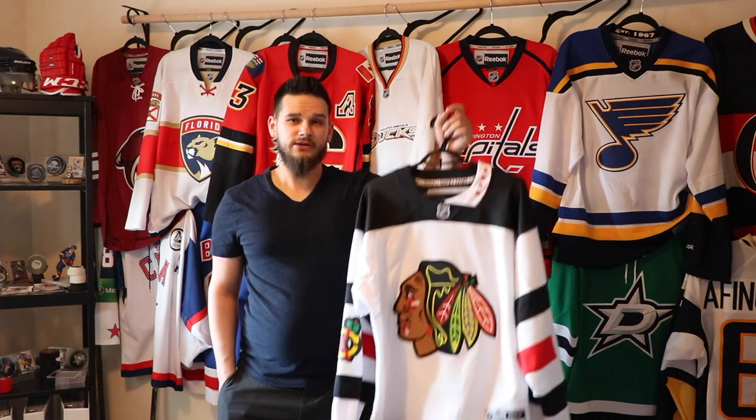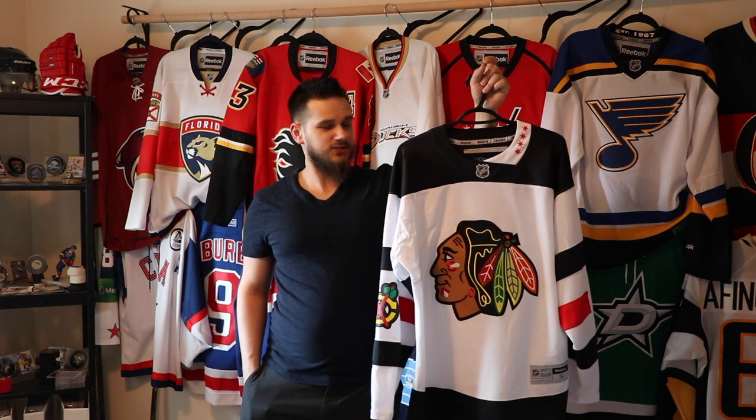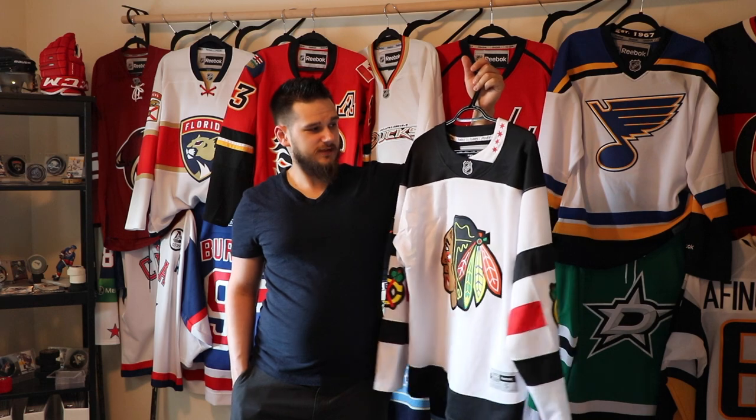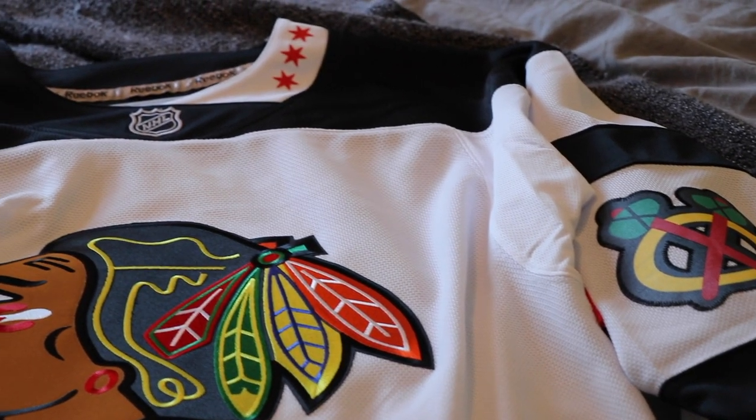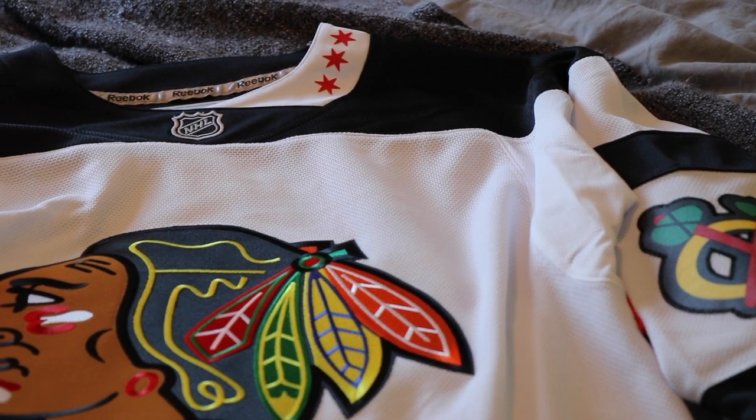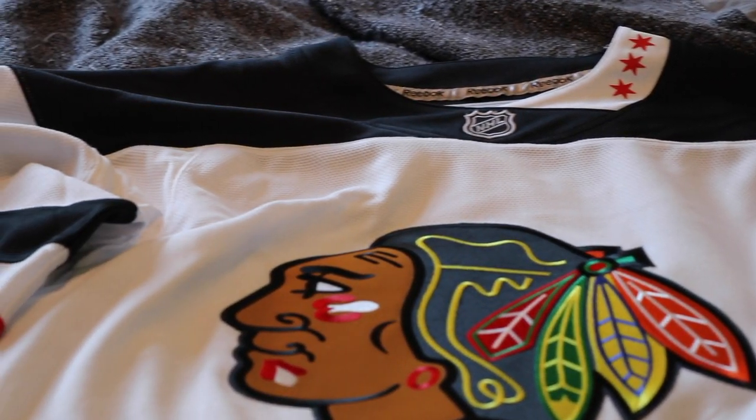The next three are all from Full Moon Jerseys off eBay — all relatively well priced. I do have my eye on three to four more jerseys on their eBay store. Starting with the Stadium Series Chicago jersey: absolutely gorgeous. I absolutely love it, and with this jersey I feel like my Chicago section is complete — I pretty much have every jersey I want for Chicago.